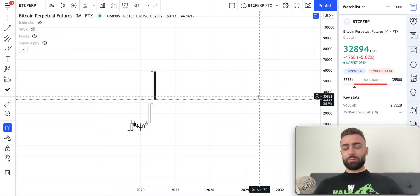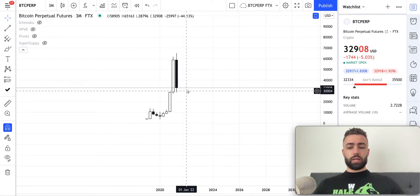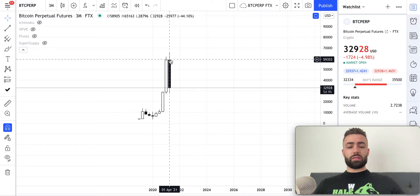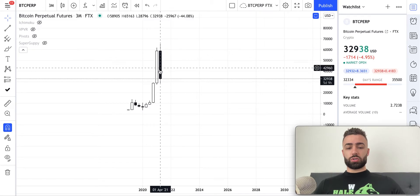Hitting the Friday Daily Double here on Friday morning. So let's start off with the three month time frame, which is something that I don't look at very often because it takes so long for one candle to print. But this three month candle is about to print and if we know how to read candlesticks, we know that this is extremely bearish.